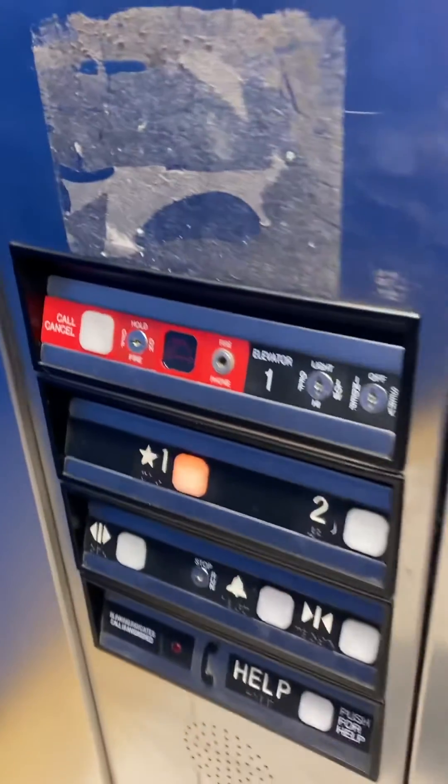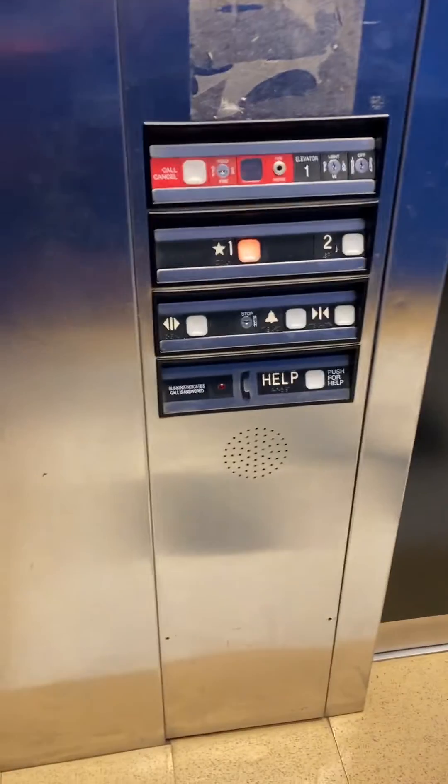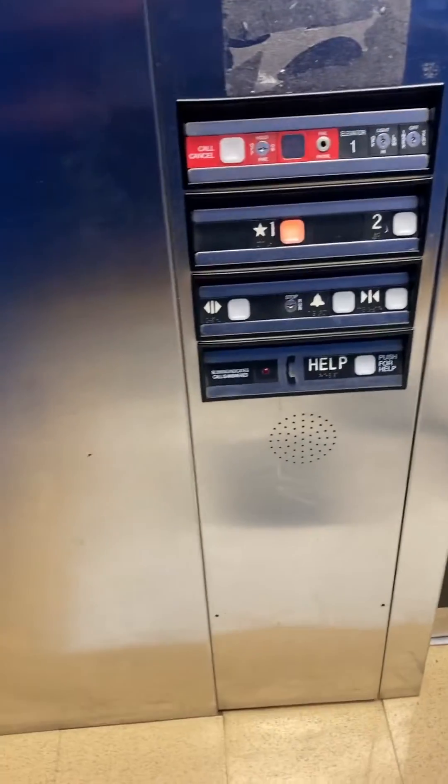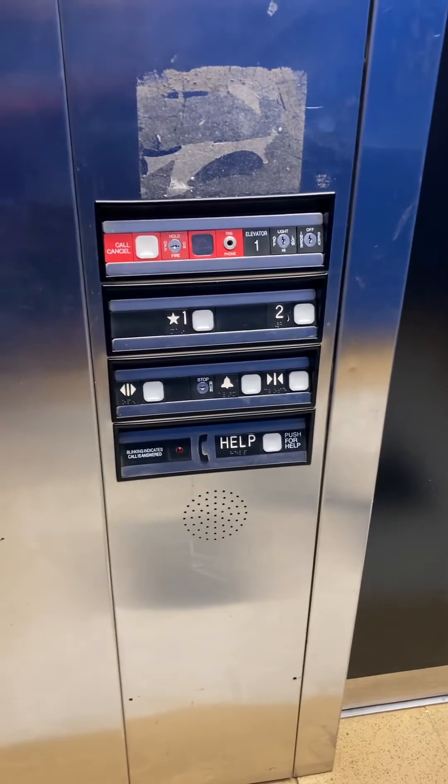I do want to mention I do have permission to use that key — the school provided me with it. So don't try that unless you have permission. But if you decide to do that, you do you.